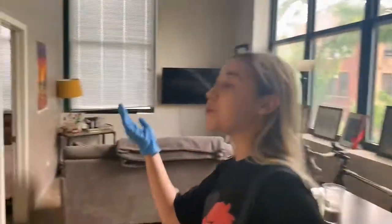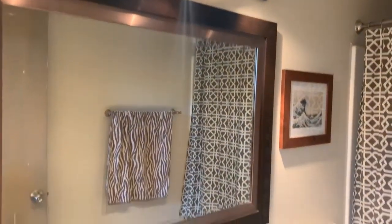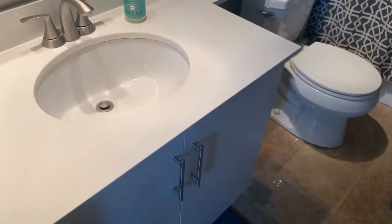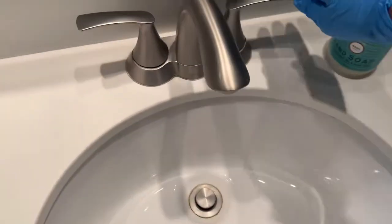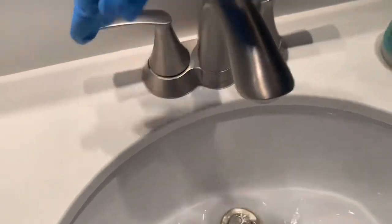Over here you're going to have your renovated bathroom. This is a great space with a beautiful mirror and track lighting.